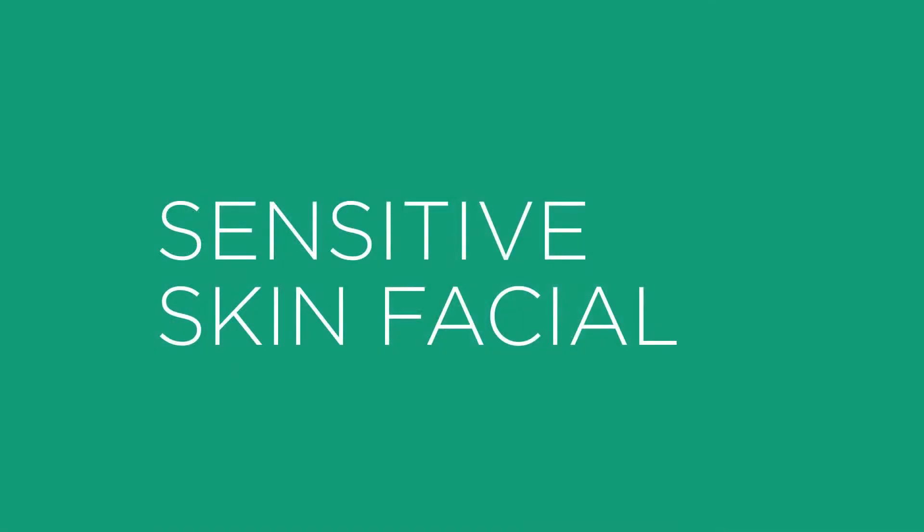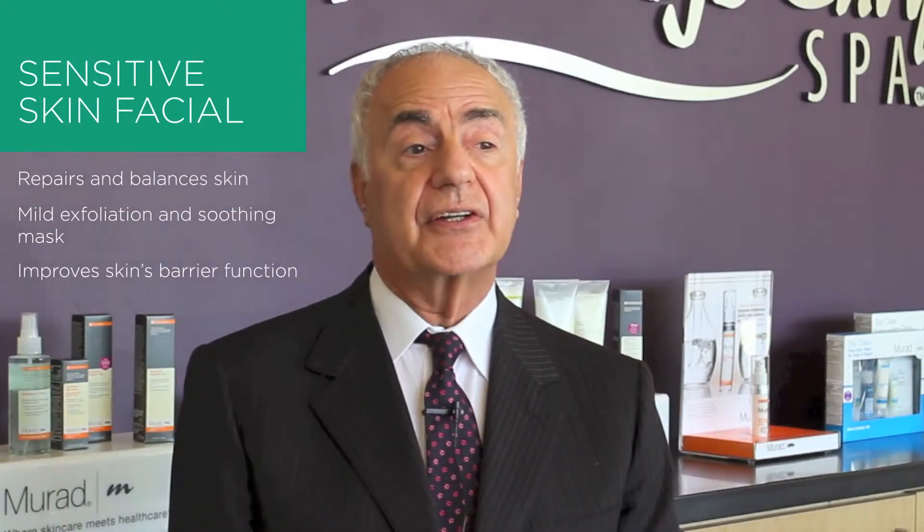And finally, our sensitive skin facial repairs and balances the skin, with mild exfoliation and a soothing mask, and improves the skin's barrier function.